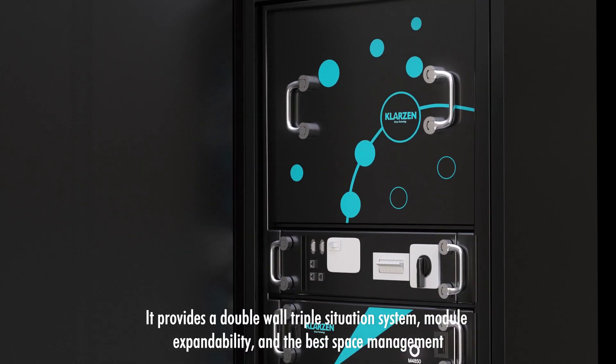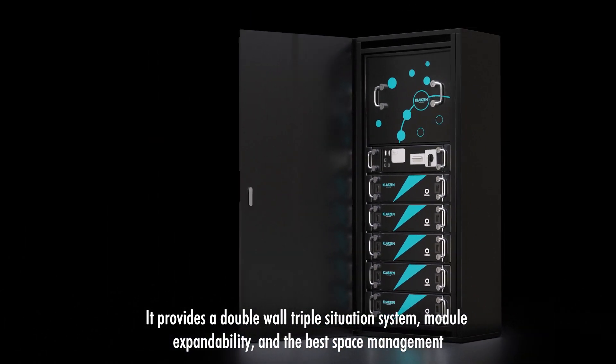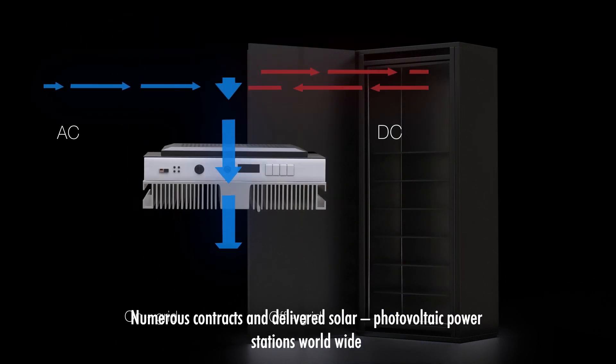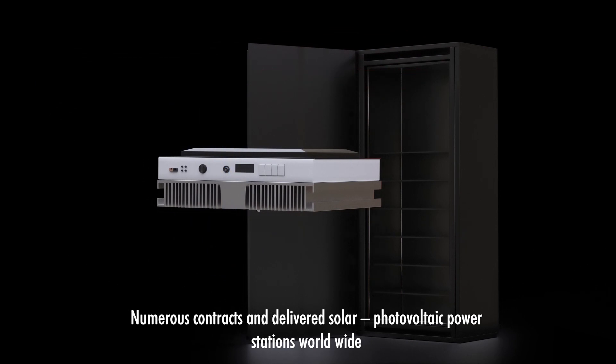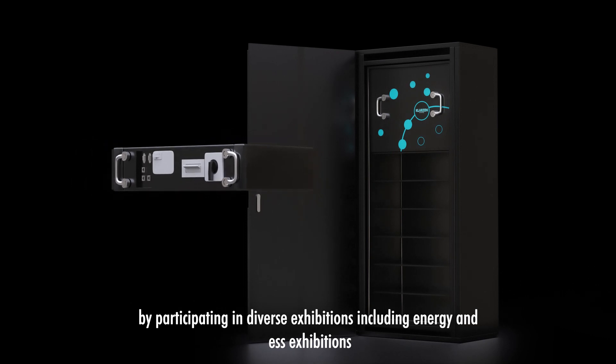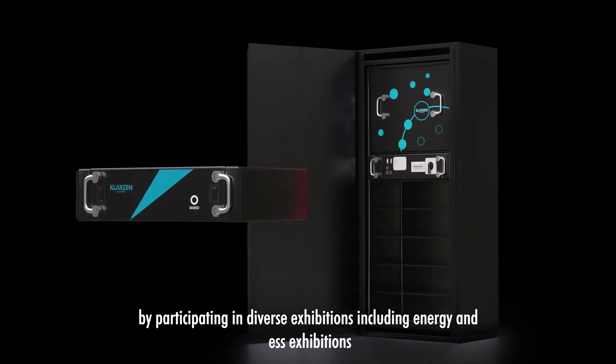ESS Energy Home, which provides a double-walled, triple-insulation system, module expandability, and the best space management, has concluded numerous contracts and delivered to solar photovoltaic power stations worldwide by participating in diverse exhibitions, including energy and ESS exhibitions.